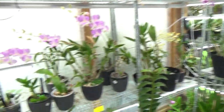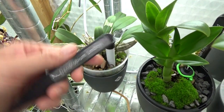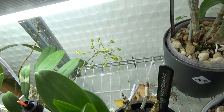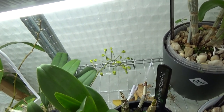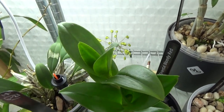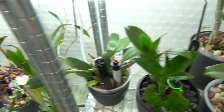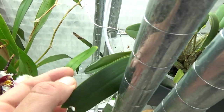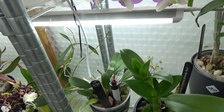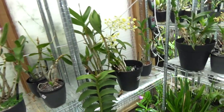Here is my Dendrobium lindlei — you can see it has a second spike, which is bigger than the first one. It was in bloom about two months ago, and after blooming it started a new growth. Now it's making another spike on an older bulb and also working on a new growth. I thought they only bloom once a year, but apparently they can bloom several times a year — always something to learn.